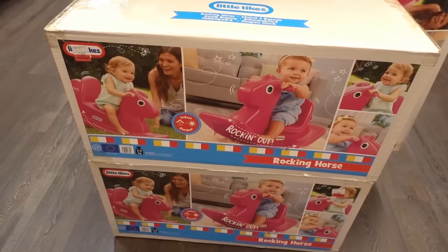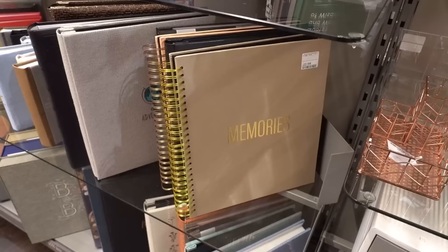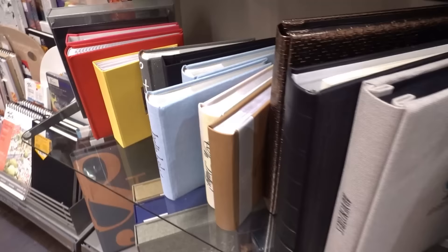You can get this rocker for £20. In the stationery section they have lots of gold storage — you can get this storage caddy for £4.99 and these little ones for £2.99. I think the stationery section is so underrated in TK Maxx. They have this scrapbooking memories book for £9.99 in various different colours, photo albums, and a baby photo album for only £7.99.